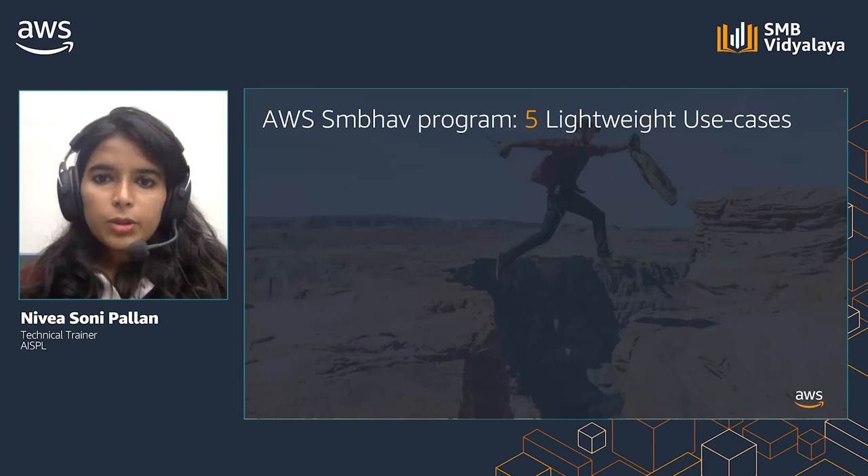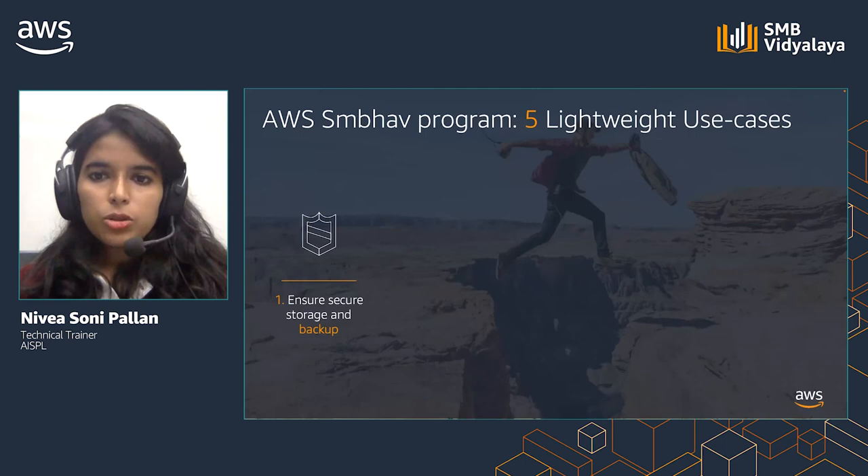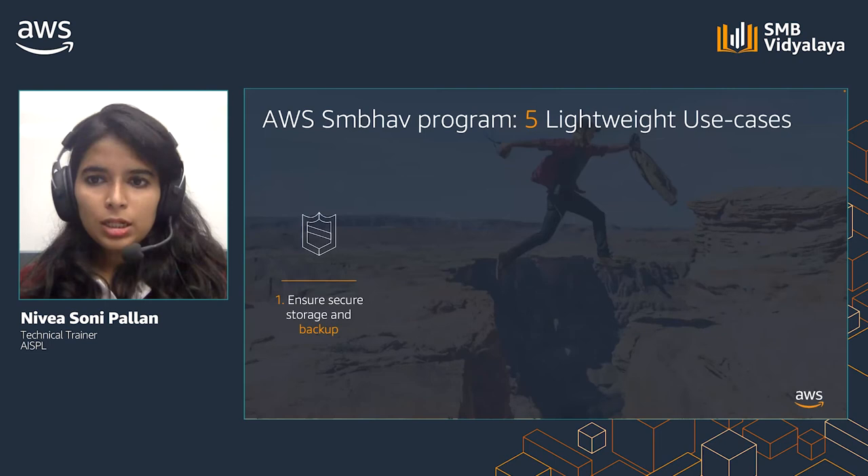Let us look at a few lightweight use cases. Ensure secure storage and backup: with AWS, you can scale IT resources on demand with 99.99999% durability, operate with global scale security, and run machine learning and analytics on backup.